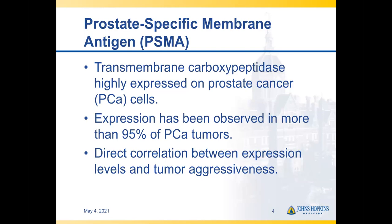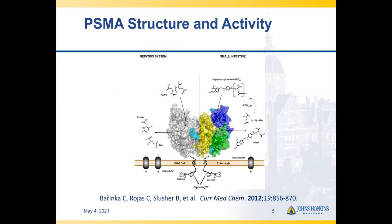One needs to start with having a good target, and prostate-specific membrane antigen, or PSMA, has certainly proven to be such a target in the last several years. It's revitalized the field of nuclear medicine, and there are now several radiotracers that have either been approved or are undergoing evaluation with the FDA for potential approval. PSMA is a transmembrane carboxypeptidase that's highly expressed on prostate cancer cells. Expression has been observed in more than 95% of prostate cancer tumors, and there seems to be a correlation between expression levels and tumor aggressiveness. PSMA has a large extracellular domain that allows for the binding of small molecules, antibodies, and other agents, which can be leveraged for imaging and therapy.